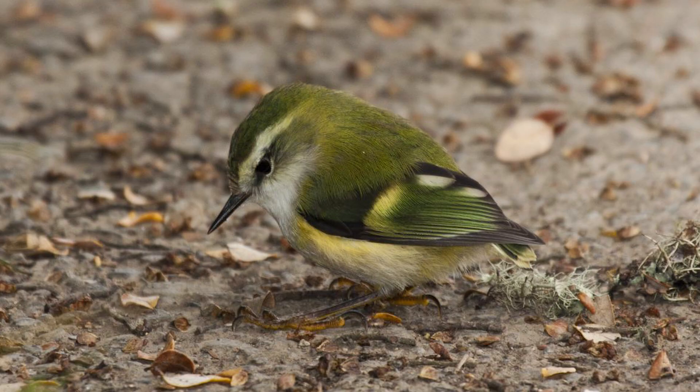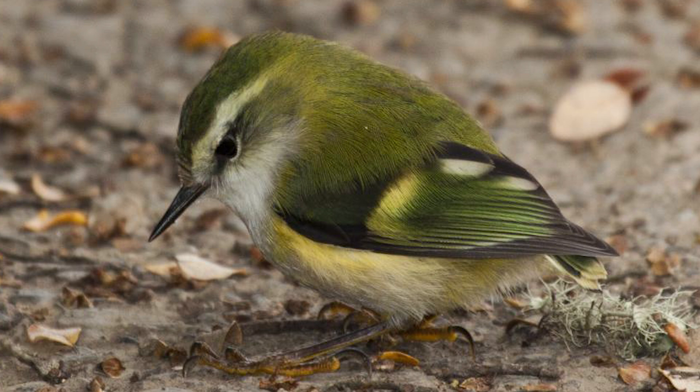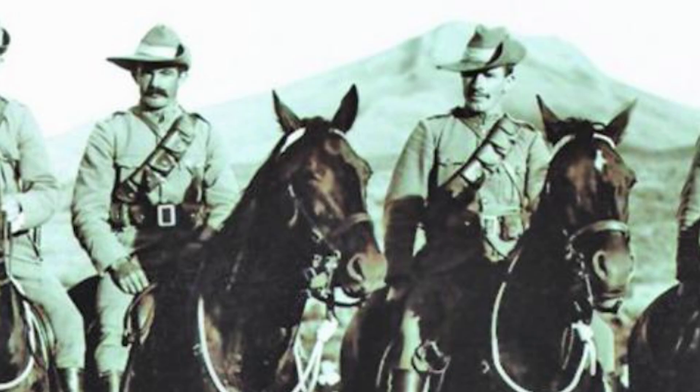Riflemen are generally considered to be New Zealand's smallest birds, with the equally lightweight fantails and grey warblers having longer tails. They are only around 8cm long, with rounded wings, long legs, a short stumpy tail and fine upturned bill, with birds only weighing between 6-7g — one third the weight of a house mouse and around the same as a matchbox.